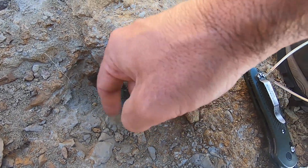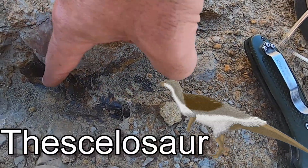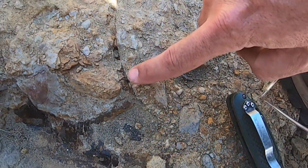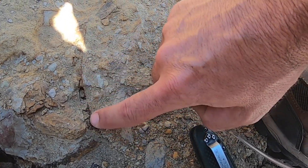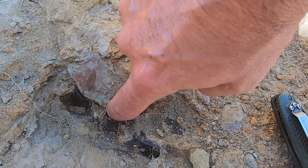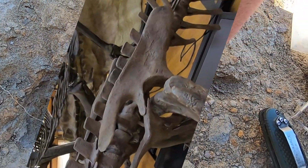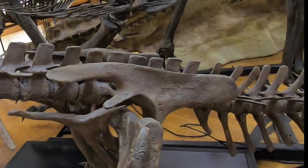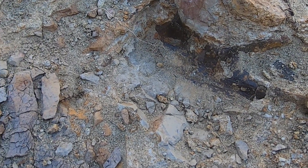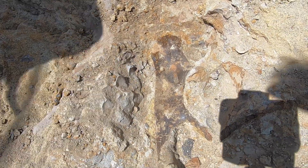Alright, this is the ilium, which is part of the hip bone. Yes — Thescelosaurus. This is a Thescelosaurus ilium coming out here. We have another incoming here — we have a bone coming here, but this is apparently unrelated, probably a piece of rib. But this part right here, this is where the hip socket would have gone, so this is going back down this way a little bit further.